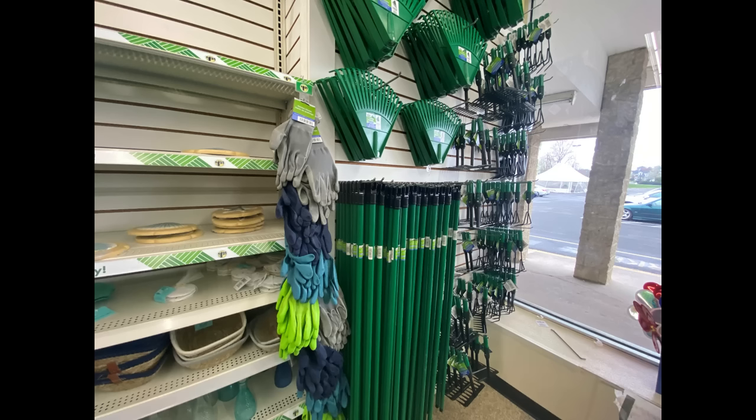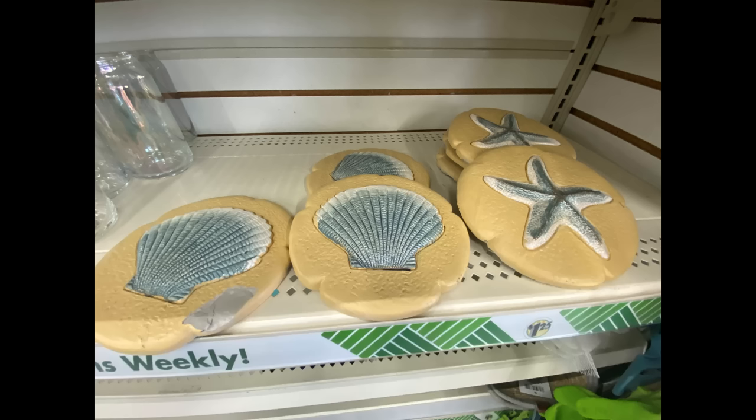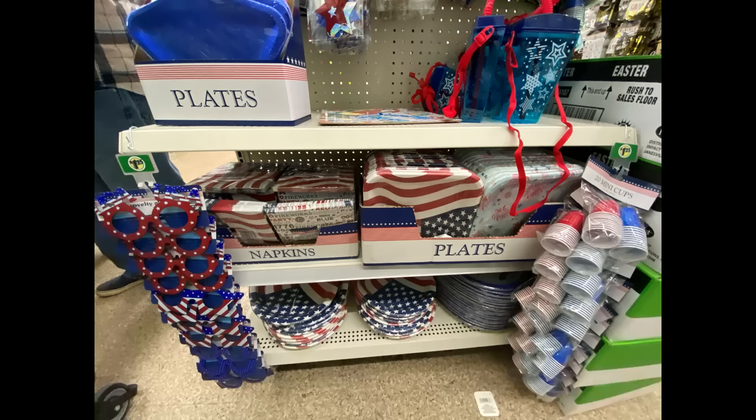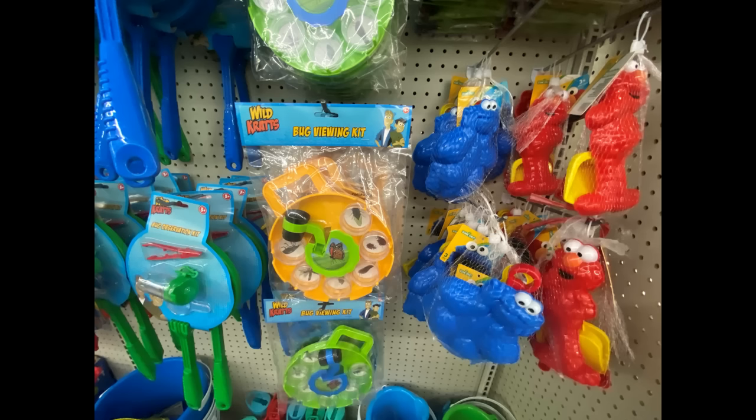Lots of rakes and garden tools, all kinds of stuff they have out there. These cute little stones that you can put in your flower beds. Tons and tons of inner tubes and stuff for the pool — they had a lot of pool stuff. And they had stuff all over — a lot of red, white, and blue, fourth of July items.